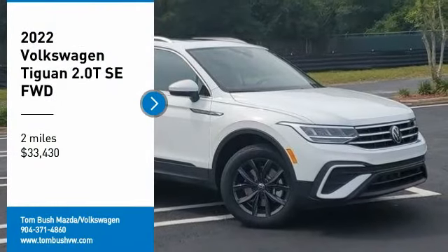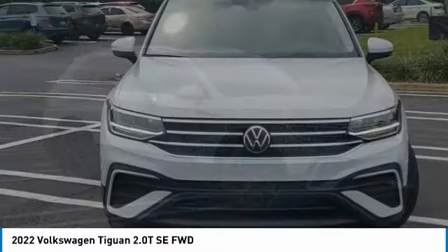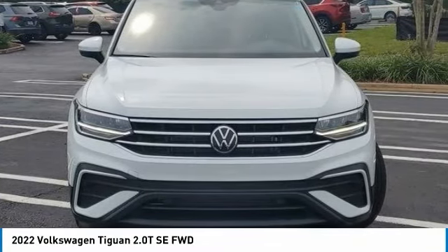Come test drive a 2022 Tiguan. With Volkswagen Tiguan, it's good to be turbo. Turbo with class.